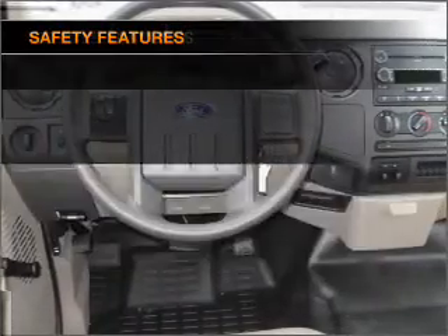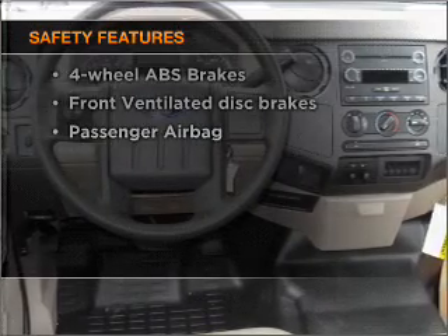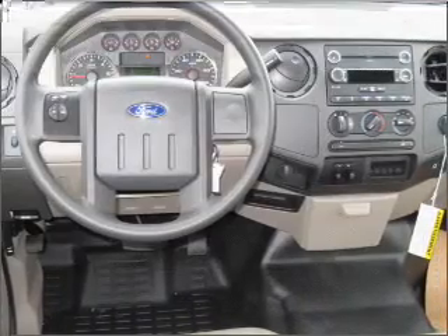Power steering. And for your peace of mind, the following safety equipment is included: front ventilated disc brakes and a passenger airbag.